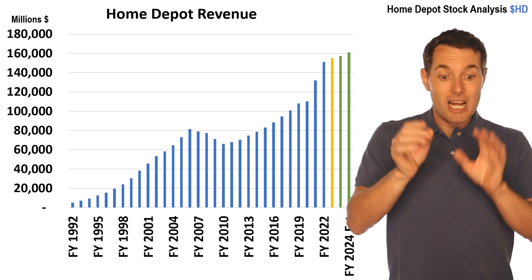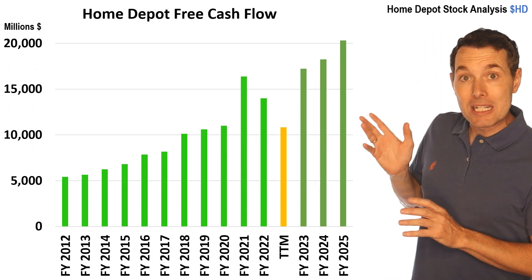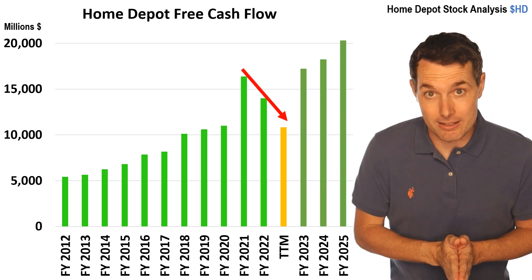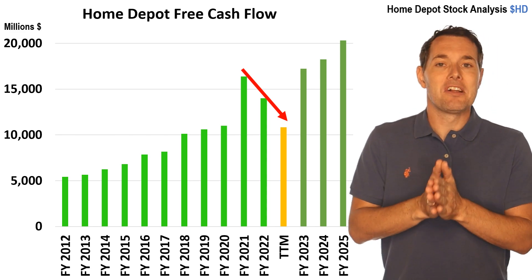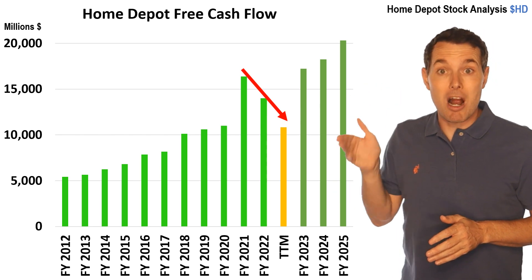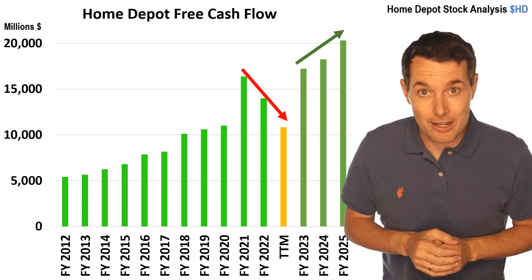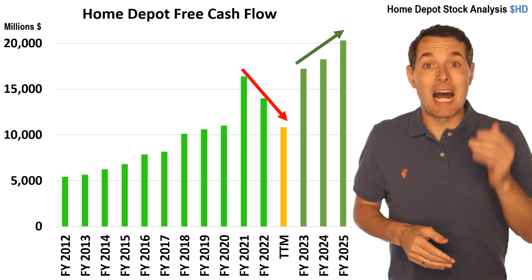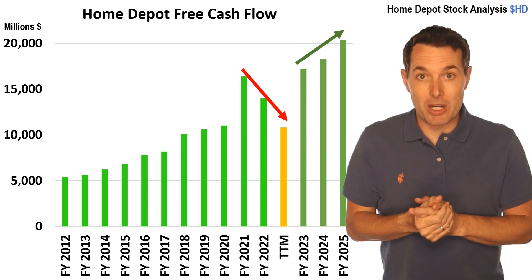Before we jump to valuation, let's take a quick look at their free cash flow, because this is an important component. Free cash flow over the past couple of years has actually declined — the yellowish-orange bar is the past 12 months. Free cash flow has dropped a decent amount, but analysts are expecting it to start moving higher. We might ask: why is free cash flow dropping if revenues are going higher? The answer is actually an unusual one — inventories are going up.